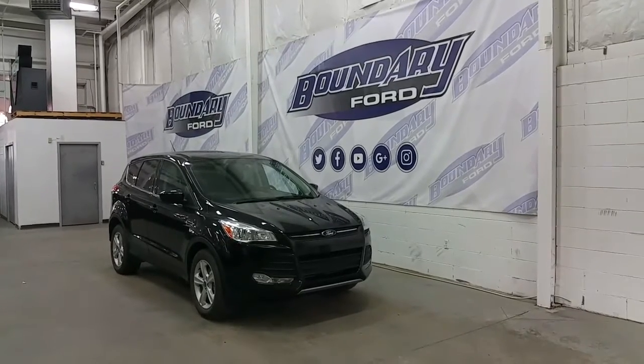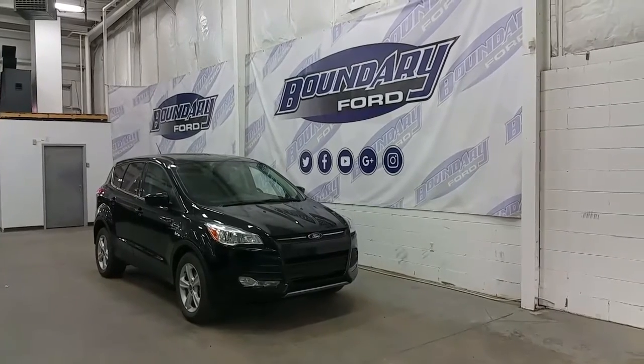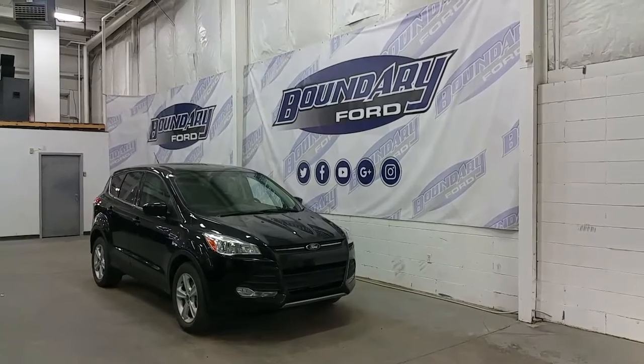Welcome to Boundary Ford, located at 2502 50th Avenue in the border city. Today we're checking out a tour of a pre-owned 2014 Ford Escape SE model in tuxedo black exterior color.